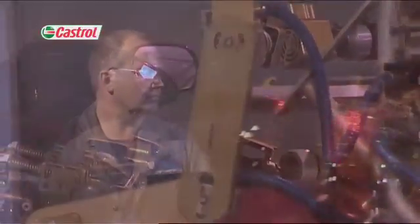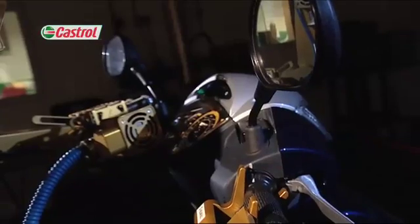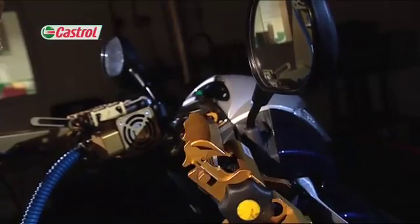It is equipped with a self-learning mode to enable it to know the gear change pattern, clutch feel and throttle response of the bike, just like any rider would on their first outing on a new machine.